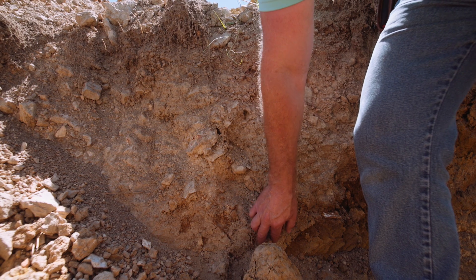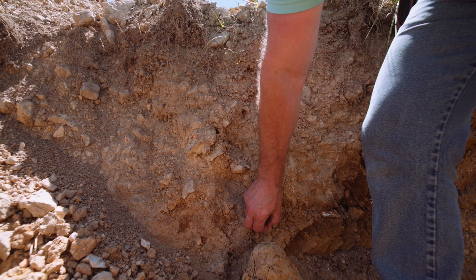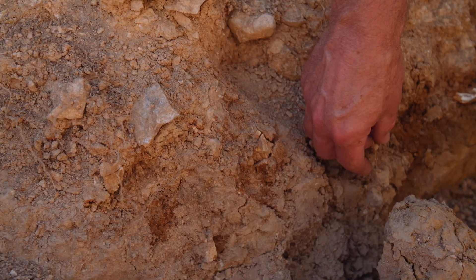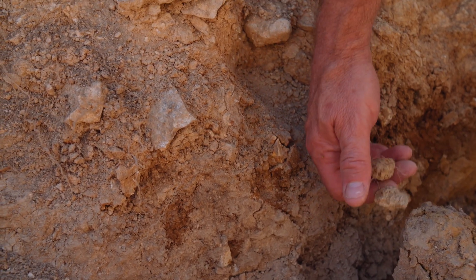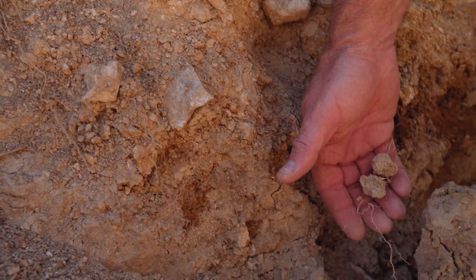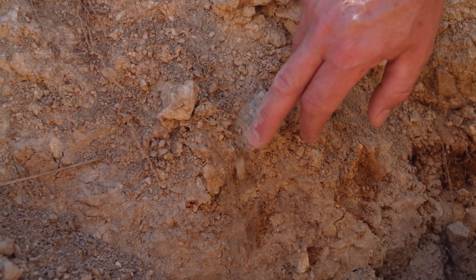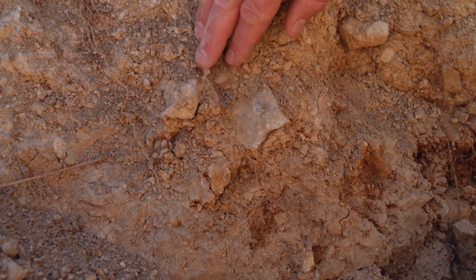You can see here are some roots, and actually even here we've got some little aggregates hanging on to these root hairs. So even down at this level, we're starting to build aggregates on our roots and in association with our roots. That's very encouraging and that's certainly something that we want to see.